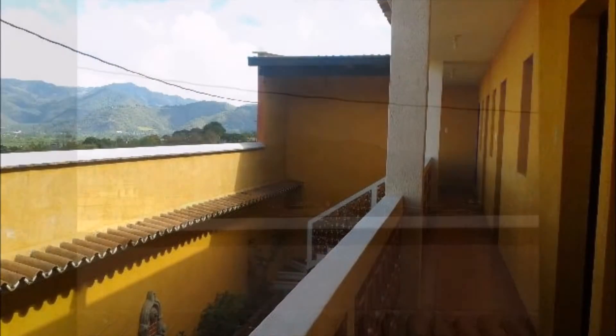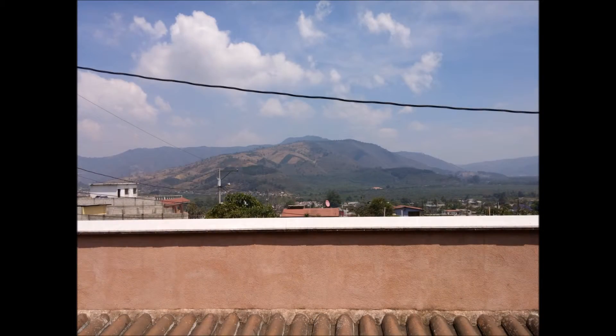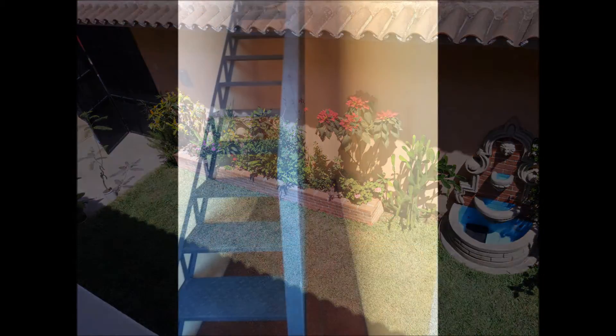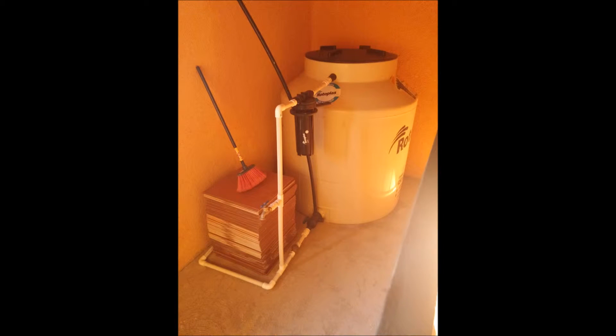Just some views from the second floor. This is the stairway to the terrace. On the terrace, you'll find our water tank.